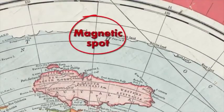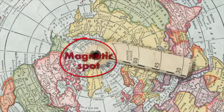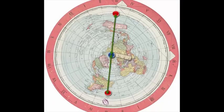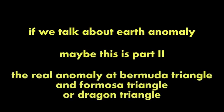Spot magnetico. Non è un'anomalia, è un campo magnetico. Se parliamo dell'anomalia della Terra, forse questa è la seconda parte: la reale anomalia del Triangolo delle Bermuda ed il Triangolo di Formosa o il Triangolo del Dragone. Ma prima vediamo questo video.